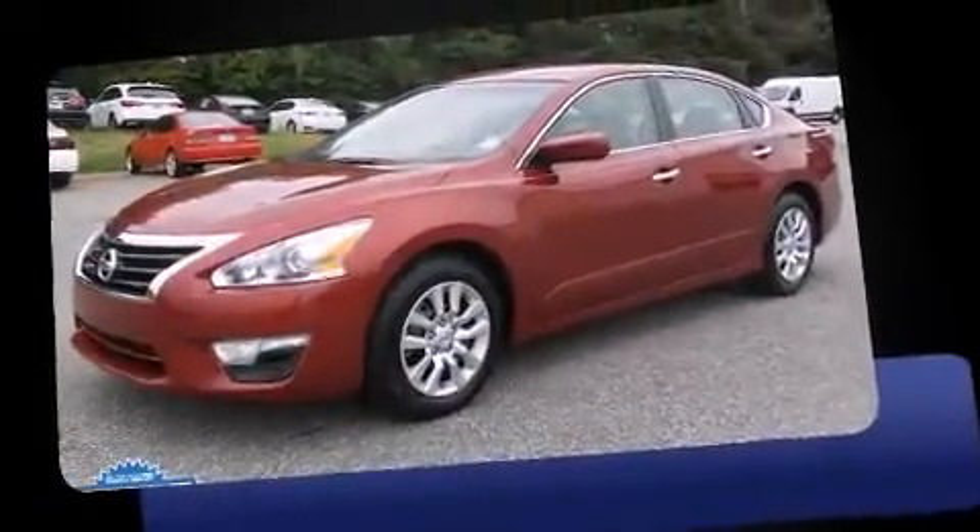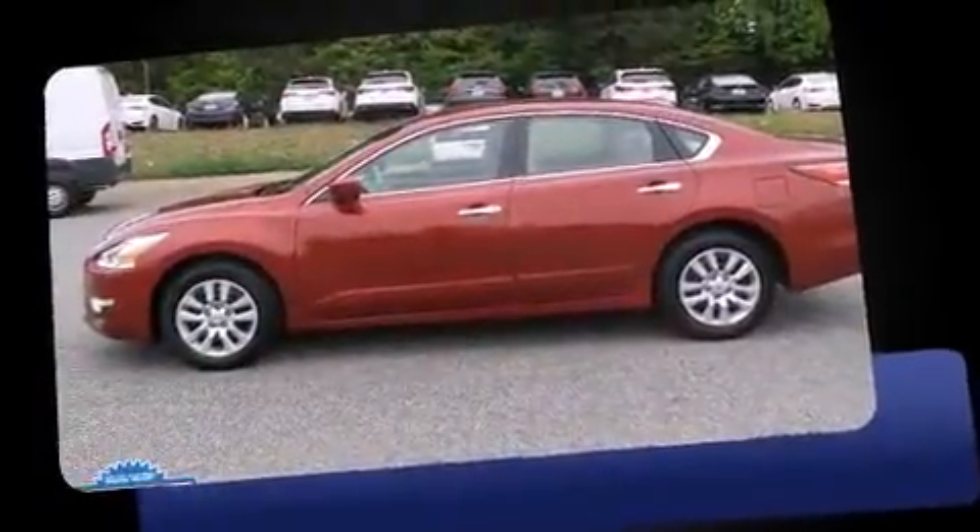Discerning drivers will appreciate the 2014 Nissan Altima. With less than 20,000 miles on the odometer, this four-door sedan prioritizes comfort, safety, and convenience.